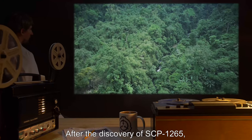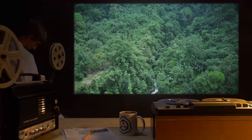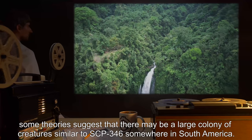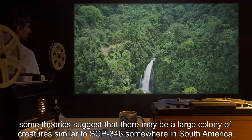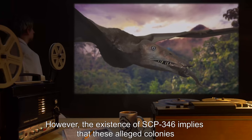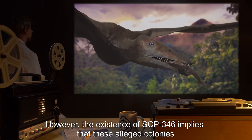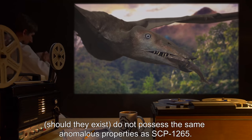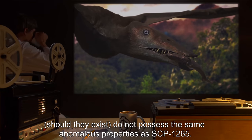Addendum 1: After the discovery of SCP-1265, some theories suggest that there may be a large colony of creatures similar to SCP-346 somewhere in South America. However, the existence of SCP-346 implies that these alleged colonies, should they exist, do not possess the same anomalous properties as SCP-1265.